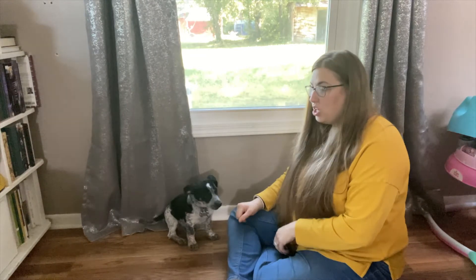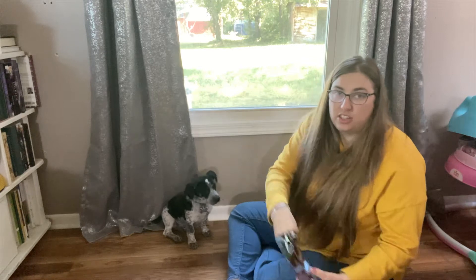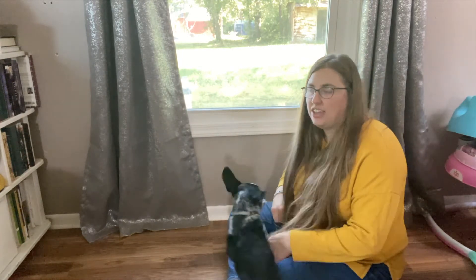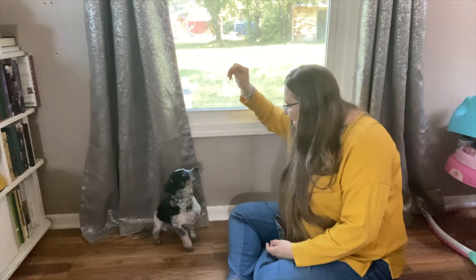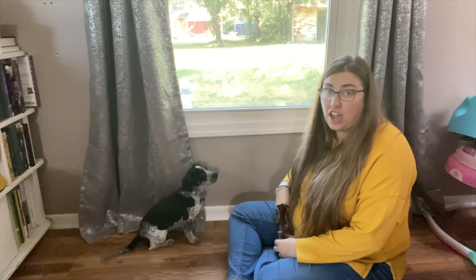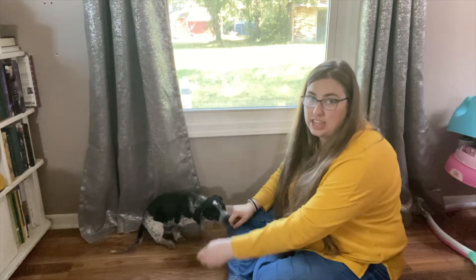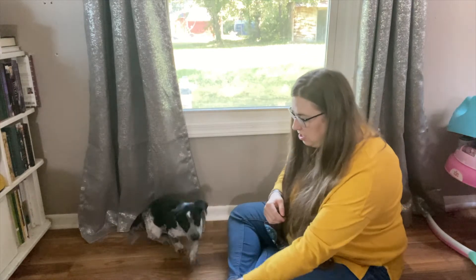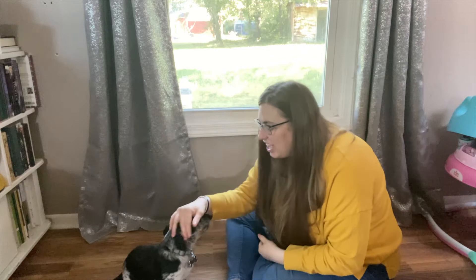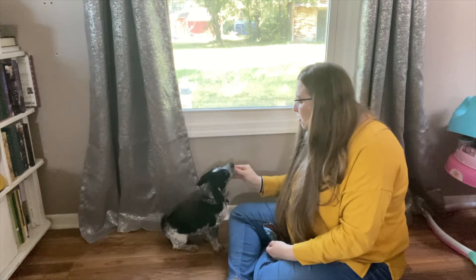He's getting the hang of it already. I'm thinking that if I pull a treat out, he's going to naturally do it. So let me make him get up, get all excited. I'm going to pull a treat out and he sits. Good boy, good sit. After he has gotten familiar with this, I should be able to say the word and then he will do the action. So sit. Good boy. Good sit. Good boy, Sully. Sit. Good boy.